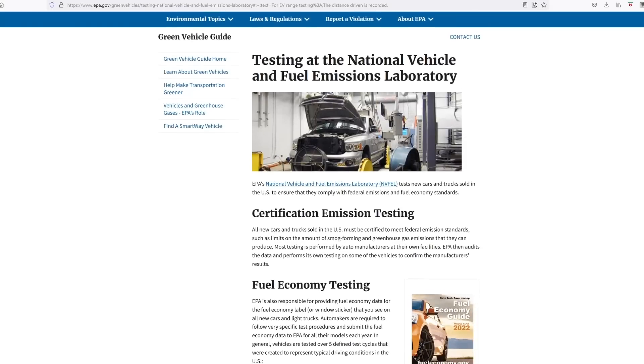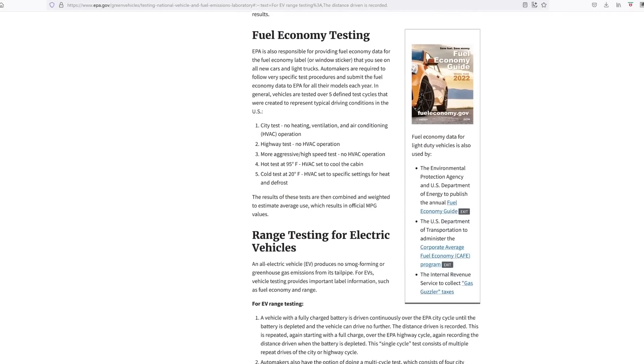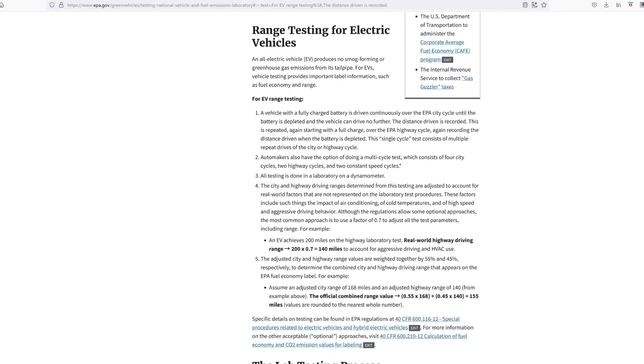I was one of those, and so I decided to dig deeper to get some answers. I went right to the EPA website to find out. I'll also include a link to the website in the description so you can check it out. Here's how the test is conducted, and I'll illustrate along with an example too.